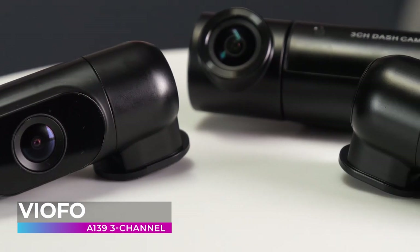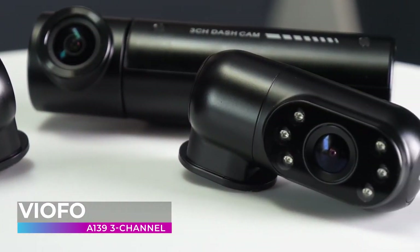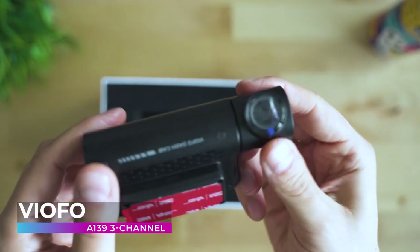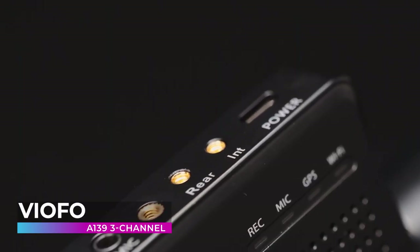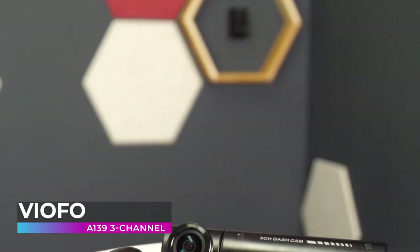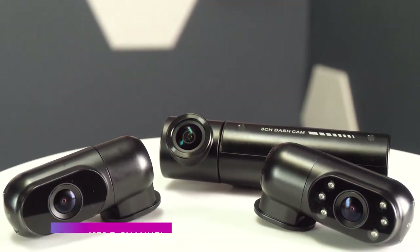And like the other cameras on our list, the A139 3 Channel watches over your car even when you're not in it. The advanced parking mode offers buffering video that records 15 seconds before an incident even takes place, so you don't miss out on any important details. It's not every day that you see one company take two top five spots on our list, but that just proves how good these Viofo dashcams really are.